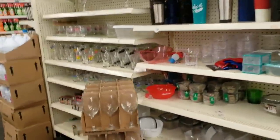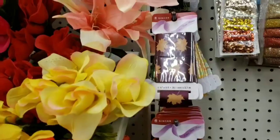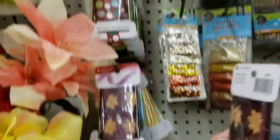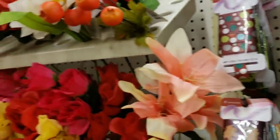I haven't seen these before either — they're by Singer and they're ribbon, and they have a ton of different ones.